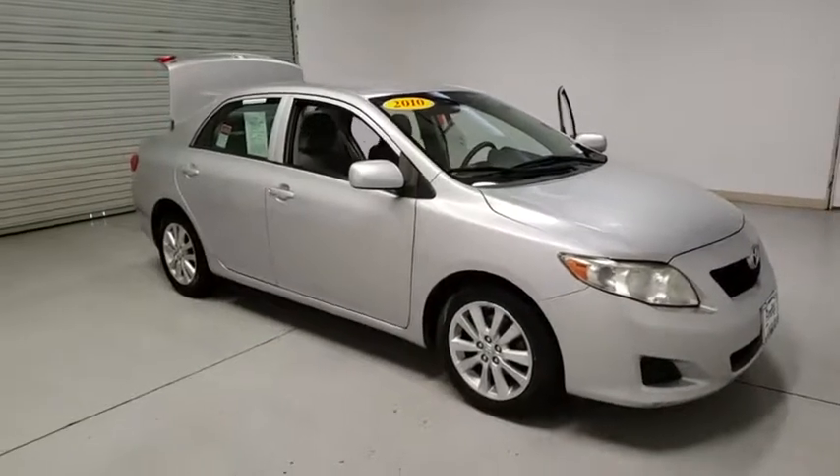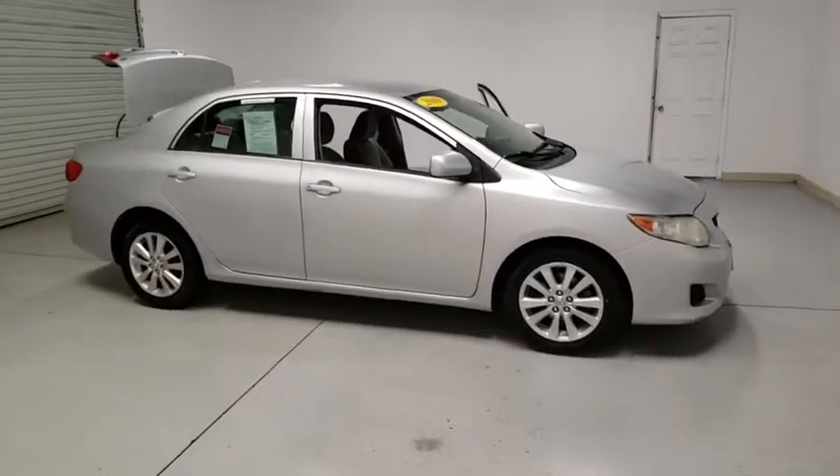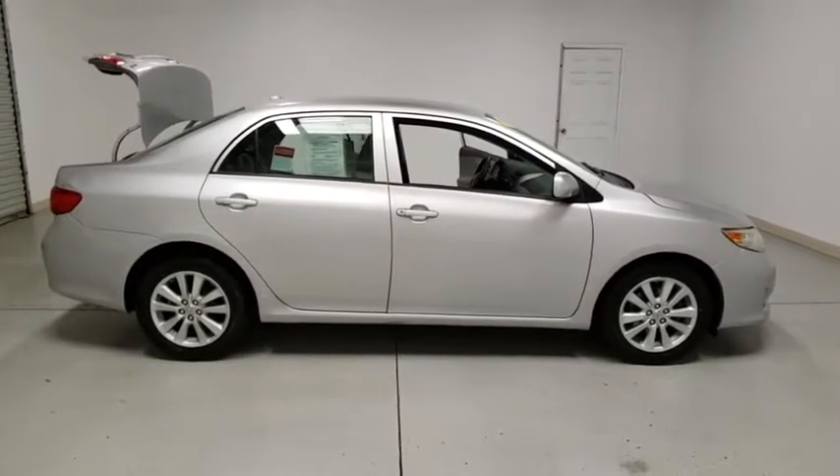Come test drive the 2010 Toyota Corolla. The Corolla is still a great option for those who want dependability, comfort, and value. This vehicle has less than 125,000 miles.